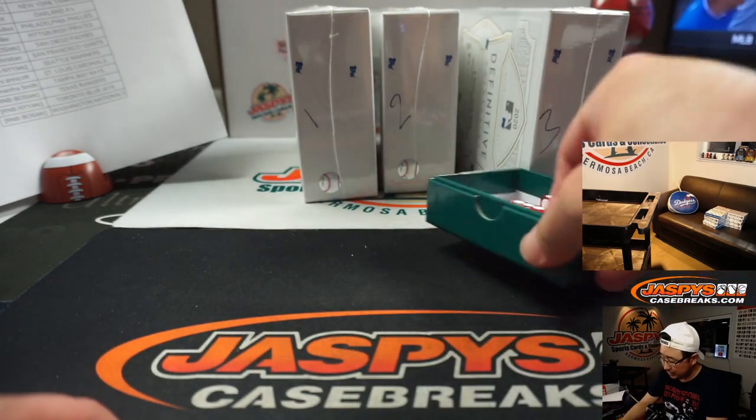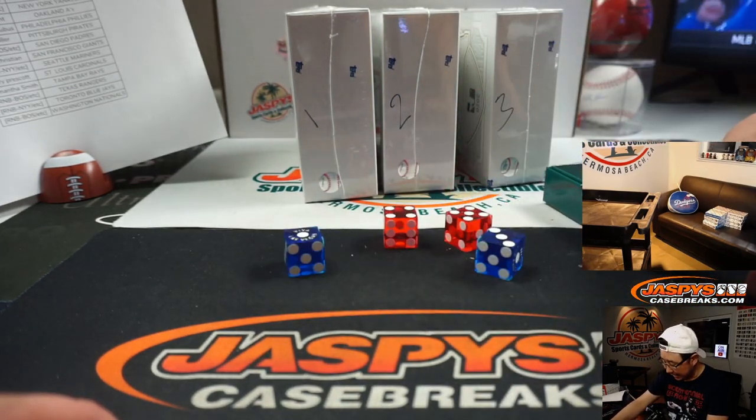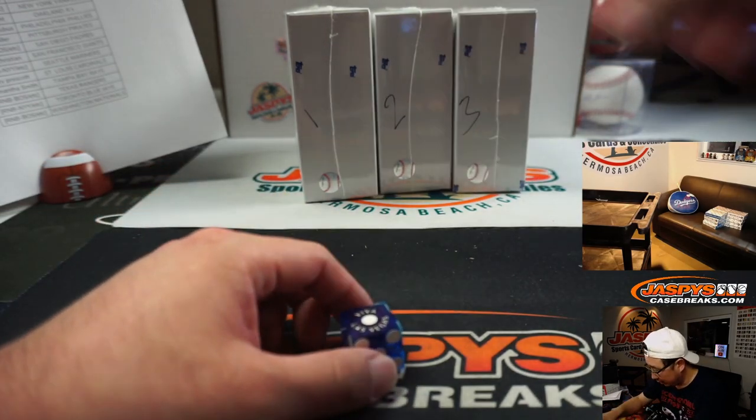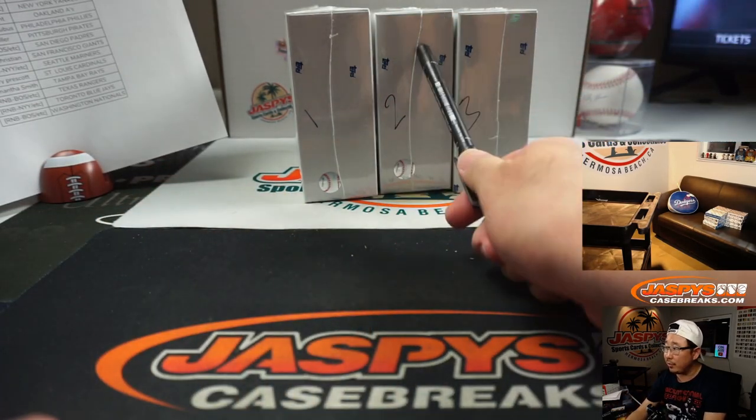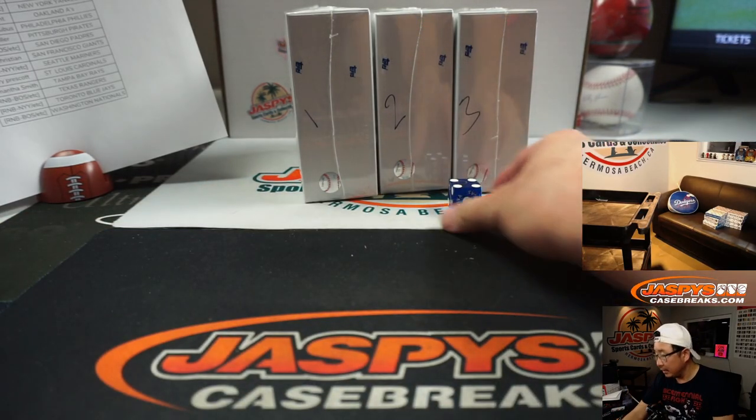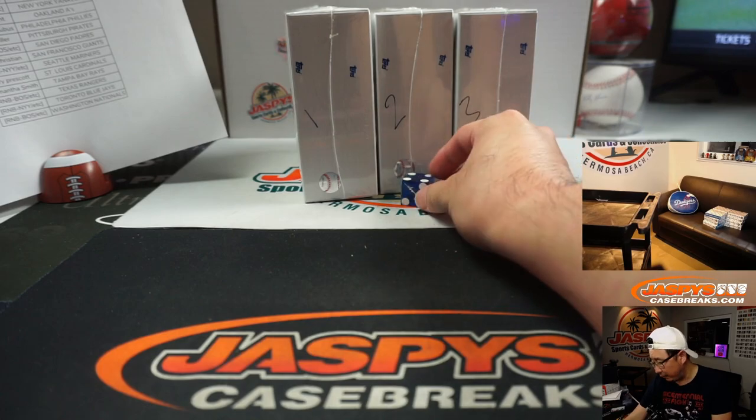We're going to select a die — I like that Viva Las Vegas one right here. We're going to roll it and go one through six on the dice roll. And it's four. One, two, three, four — so the middle box.